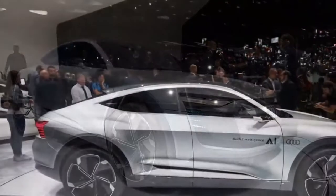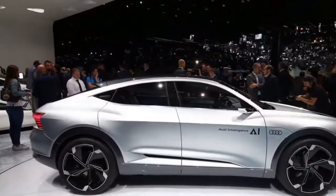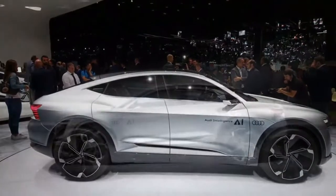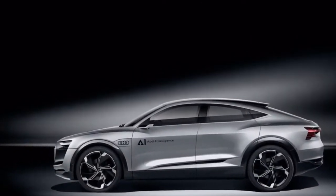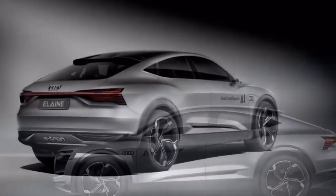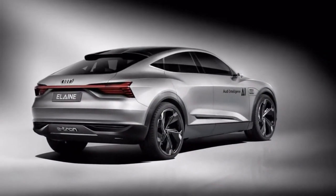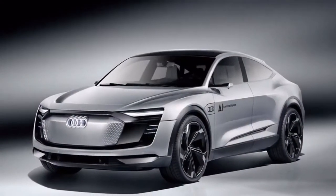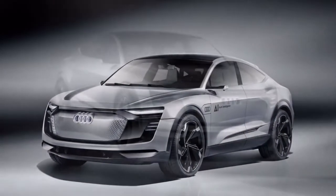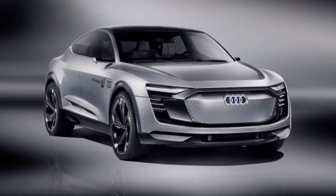An absence of a B-pillar makes it easy to get in and out. The exterior is recognisably Audi even allowing for the 10-years-hence design approach, and it also incorporates front and rear light areas made up of 600 pixels, allowing it to produce moving graphics to communicate with other road users — a system not unlike the Volkswagen ID concept.